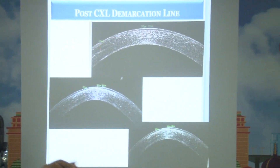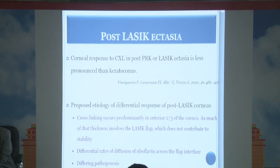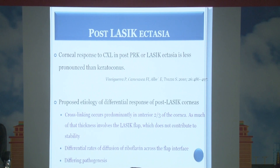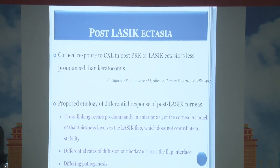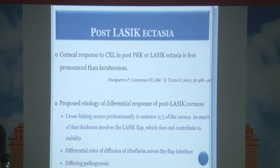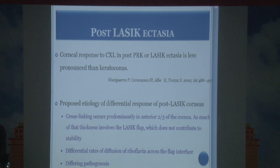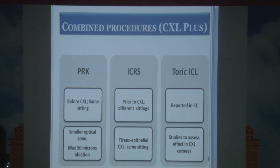Crosslinking works mostly in the anterior two-thirds of the cornea. That is why in post-LASIK ectasia it is not a great modality, because it works in the anterior two-thirds and around 140-150 microns of the anterior cornea is occupied by the LASIK flap, which does not contribute to corneal strength. The effect of crosslinking is better in primary keratoconus than in post-LASIK ectasia.